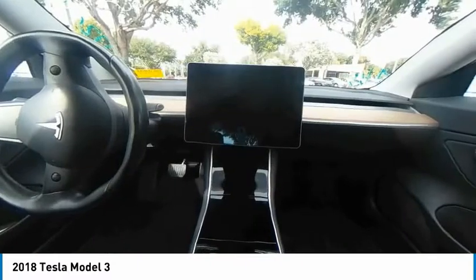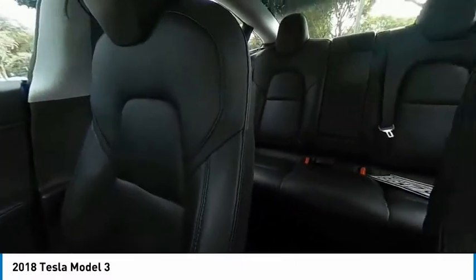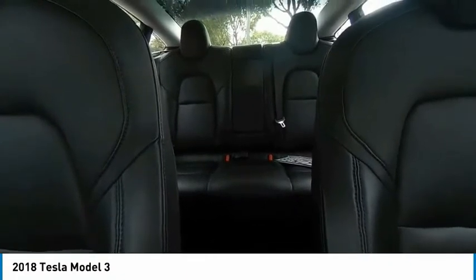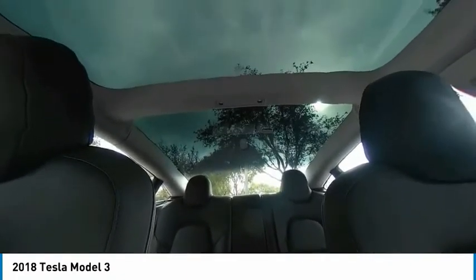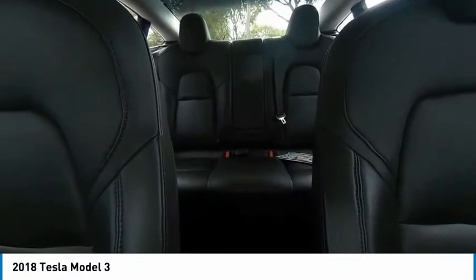Backup camera, navigation system, anti-lock braking system, keyless entry, steering wheel, audio controls, lane departure warning, LED headlights, traction control, stability control, power passenger seat.